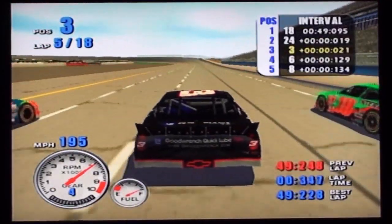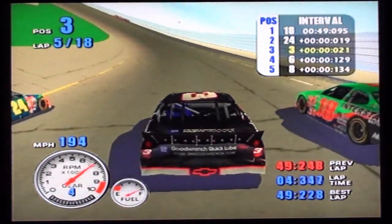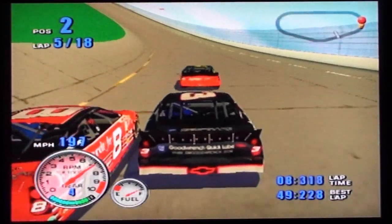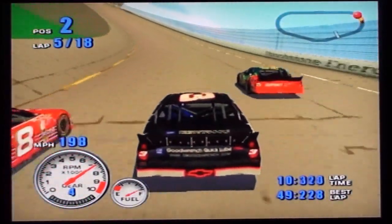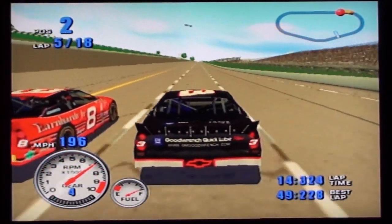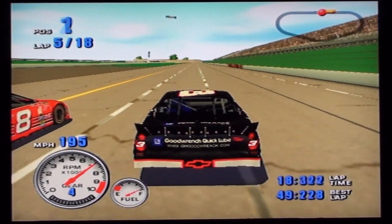Still there. Sixth car is still there. Into the lead goes the number 24 car. Car ahead is for position. The Interstate Batteries Pontiac takes the number two spot. One down, one to go. Number 24 is the leader. Be careful. Into the lead goes Dale Jr.